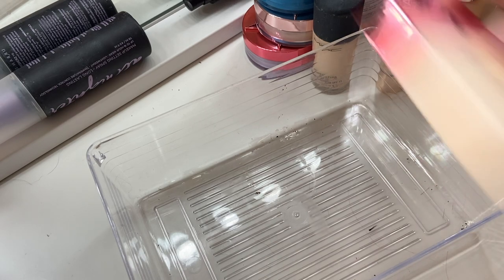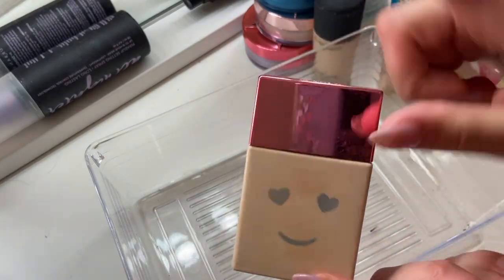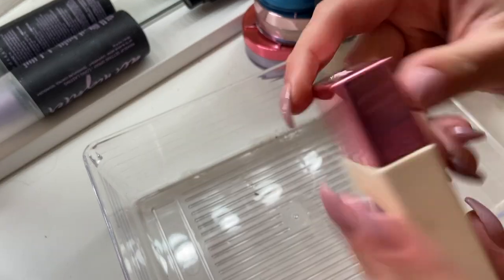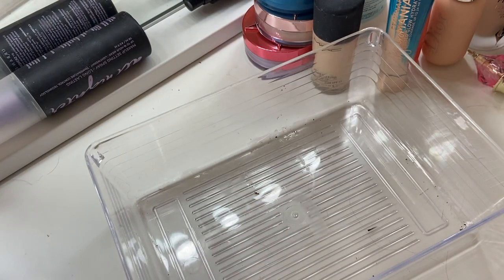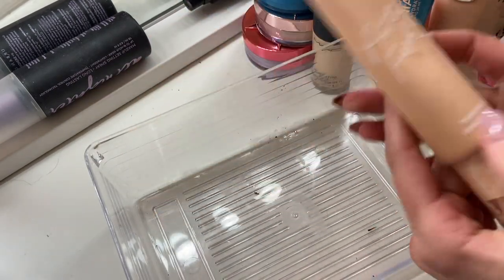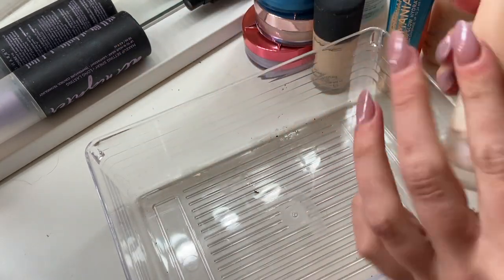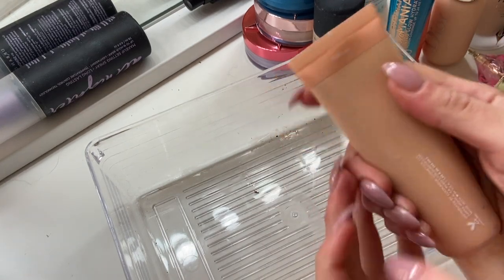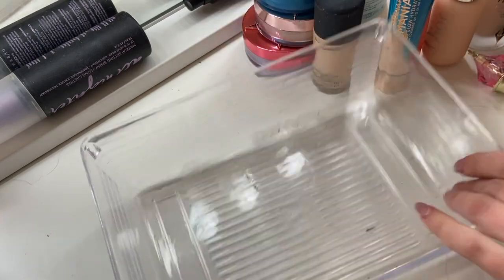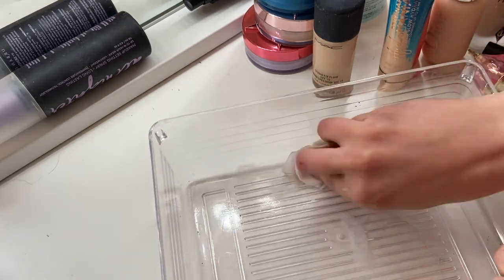This is the Benefit Hello Happy Soft Blur Foundation in shade one — it's literally empty. I don't know why I keep empty bottles to buy new shades, because I'm not going to. The ColourPop Pretty Fresh Hyaluronic Acid Tinted Moisturizer in Fair 4N — I'm going to keep this one as well. It's just a nice, easy, everyday kind of tinted moisturizer. I'm going to wipe out the drawer because something spilled and went off.